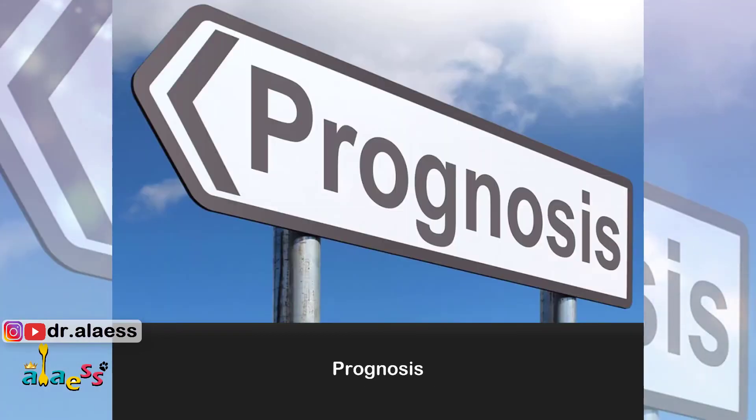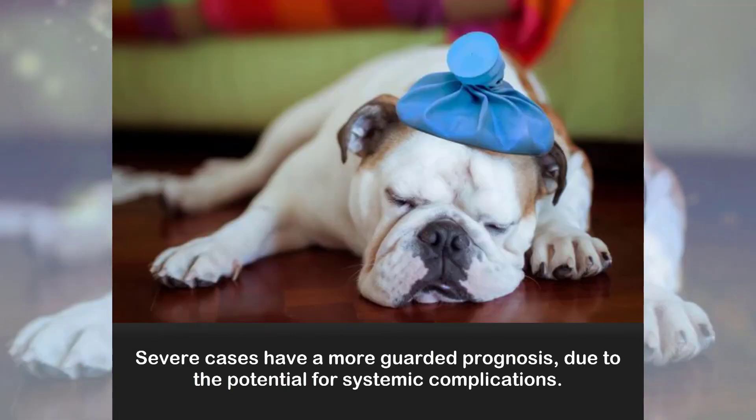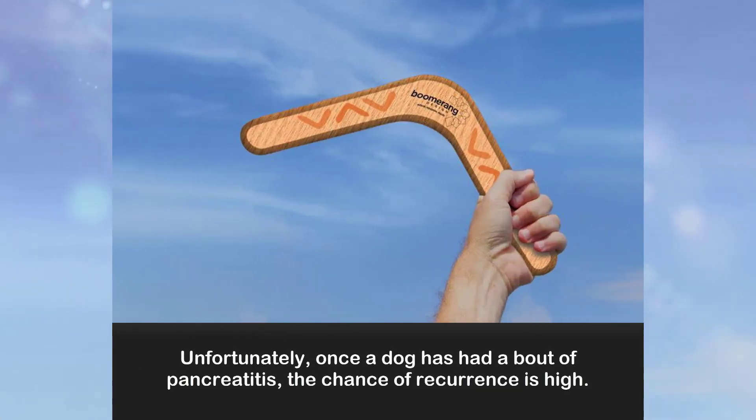Prognosis: Mild cases of pancreatitis usually have a good prognosis. Severe cases have a more guarded prognosis due to the potential for systemic complications. Unfortunately, once a dog has had a bout of pancreatitis, the chance of recurrence is high.